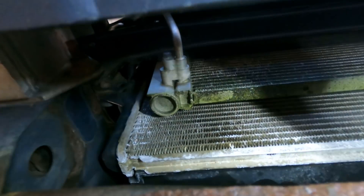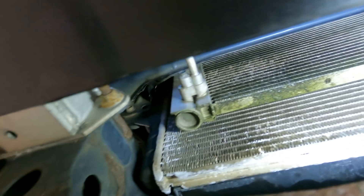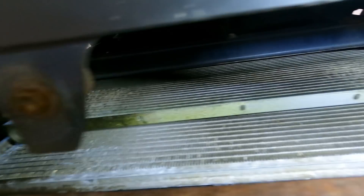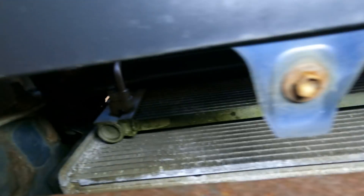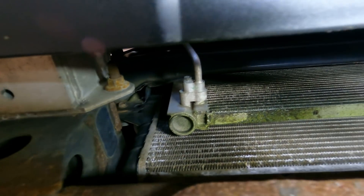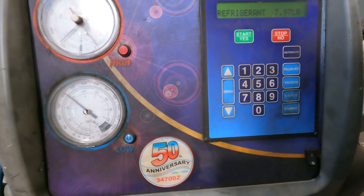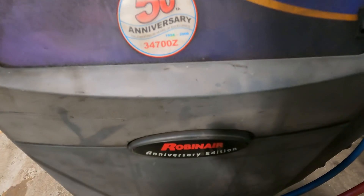As for the AC repair, we put dye in the system and you don't even need the UV light to see that the dye is pissing out of the AC condenser. We've got a leaking AC condenser, guys.